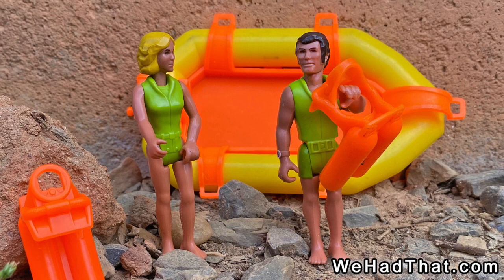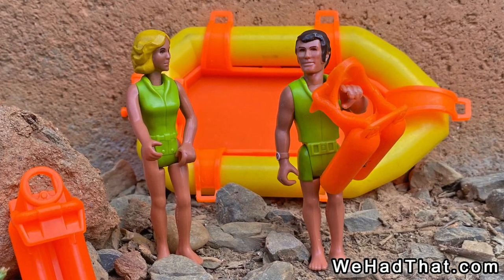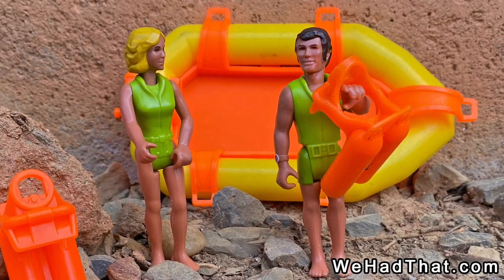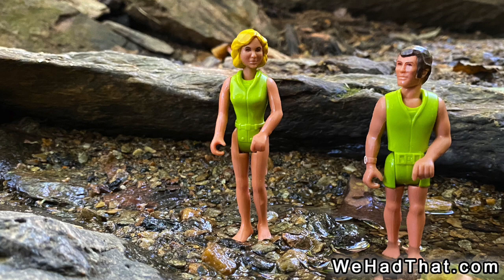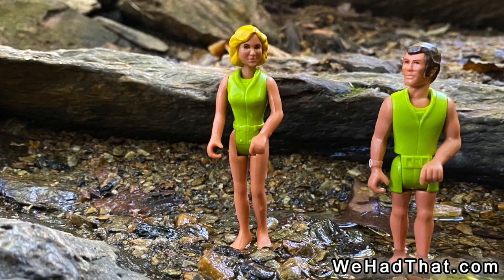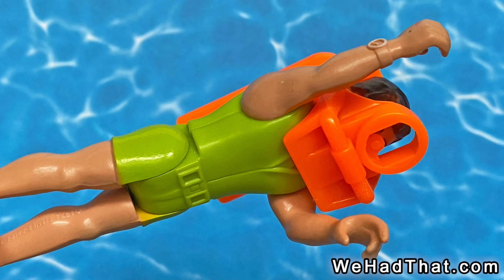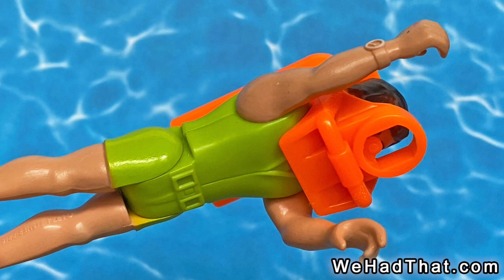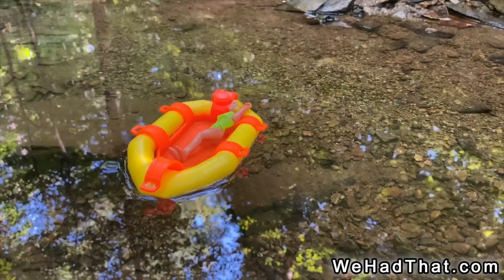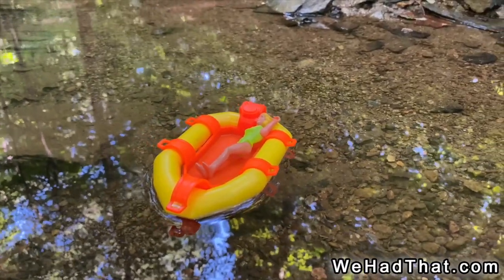All four sets were sold in stores for several years, but the set that lasted the longest was the scuba diver set, which was produced all the way up until 1981. The scuba diver set included two action figures, a blonde woman and a brunette man, each wearing green sleeveless dive suits. The set also included two orange scuba tanks that could be placed over the figures' heads, and a yellow and orange raft that, unlike many rafts for action figures that I owned, really floats.